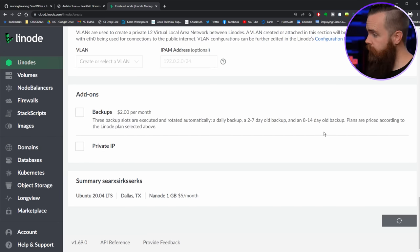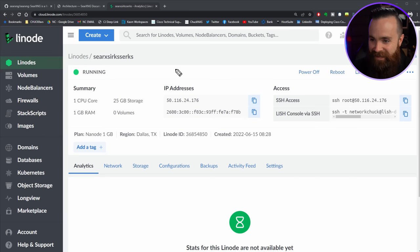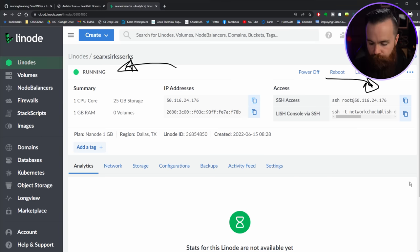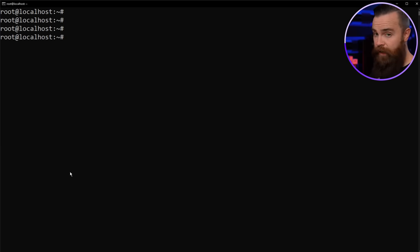Let that bake — it'll be done in about three seconds. Mine is done. I'll grab my SSH access, copy that, launch my command prompt, paste the command, and get logged in. We're in.